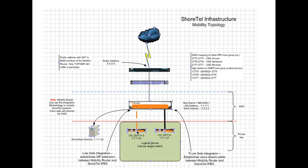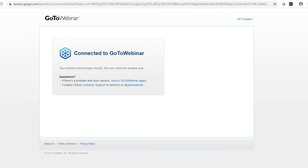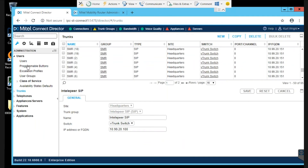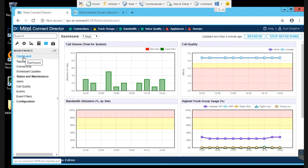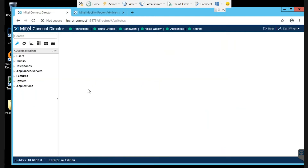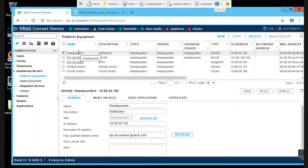From a deployment perspective, the mobility router sits in the DMZ with its own DMZ IP address, a public IP address with NAT translation to it for TCP and UDP 443, a set of SIP trunks between the PBX and the mobility router, and the line-side integration that allows the account on the mobility router to provision on the system as a SIP phone. The mobility router configures as a separate device with its own interface — it does not show up under the standard Director appliances and server section.